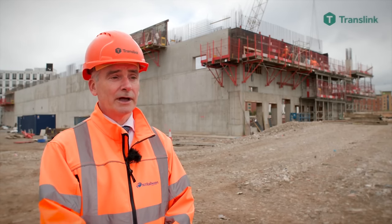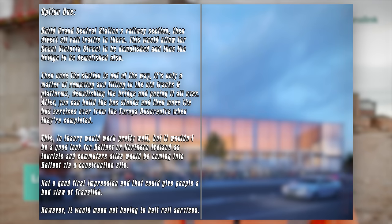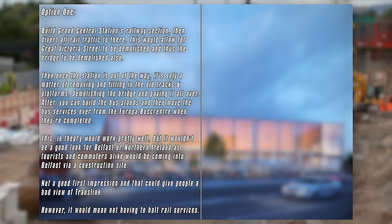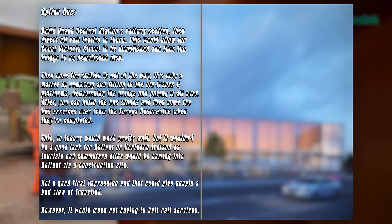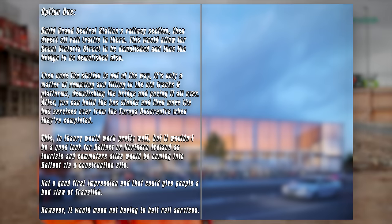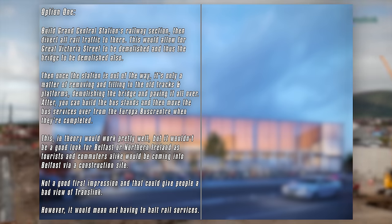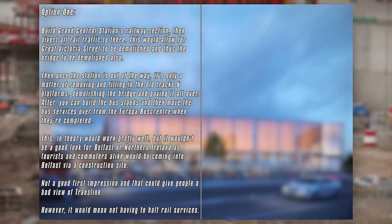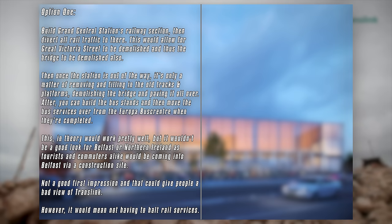Well, there are only two main options. Option 1: take the convoluted approach and build Grand Central Station's railway section, divert all rail traffic there, allowing for Great Victoria Street to be demolished and thus the bridge to be demolished also. Then, whilst the bus stands are being built, continue to operate all bus services out of the Europa Bus Centre until the bus section of Grand Central Station is completed, and then move all buses over after completion.